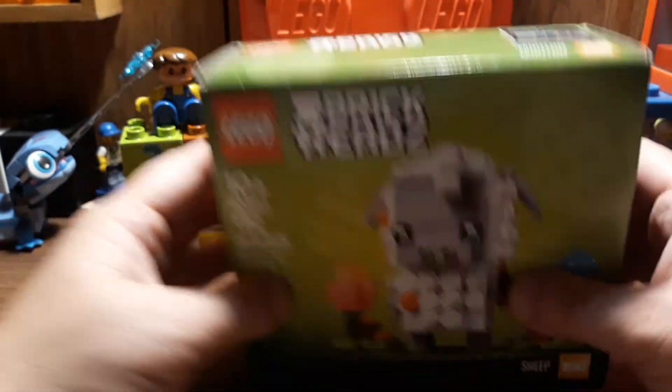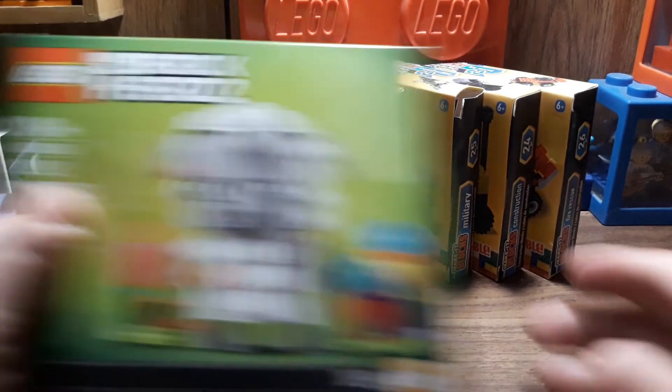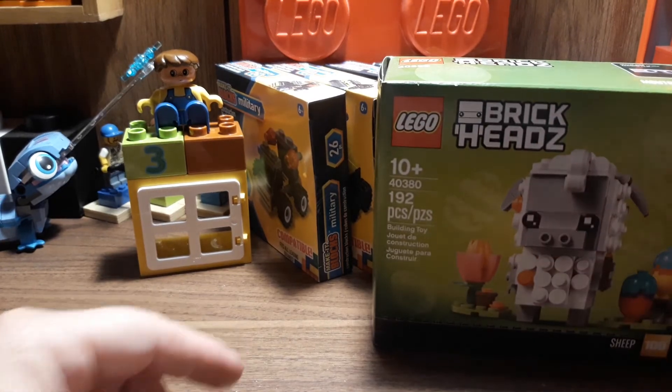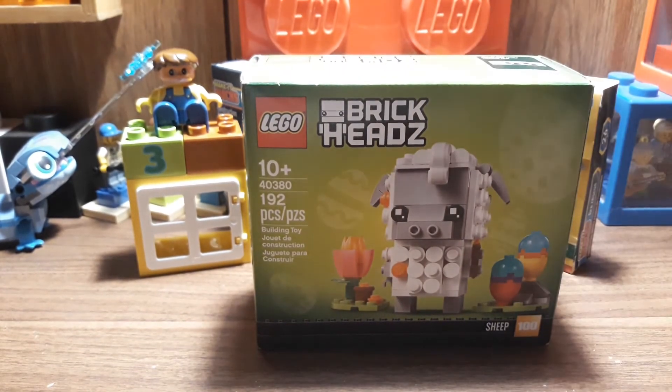There's not really much here. Like I said, I've been sick — just some Make It Blocks, the sheep BrickHeadz, and some Duplo. I hope to share these with you guys soon and show you what they're all about. Hope you guys have a great day and keep on brickin'! Bye!